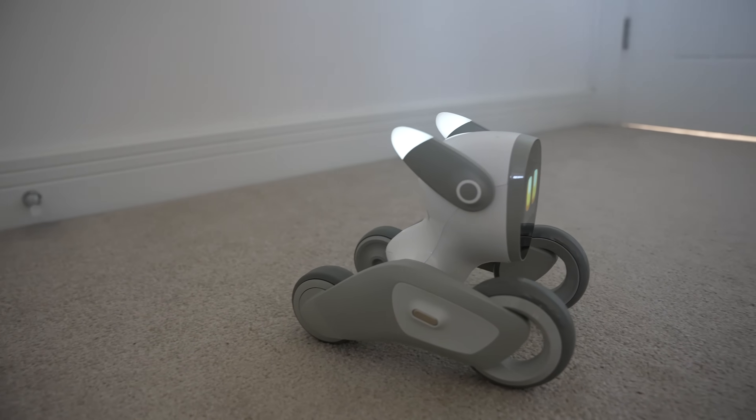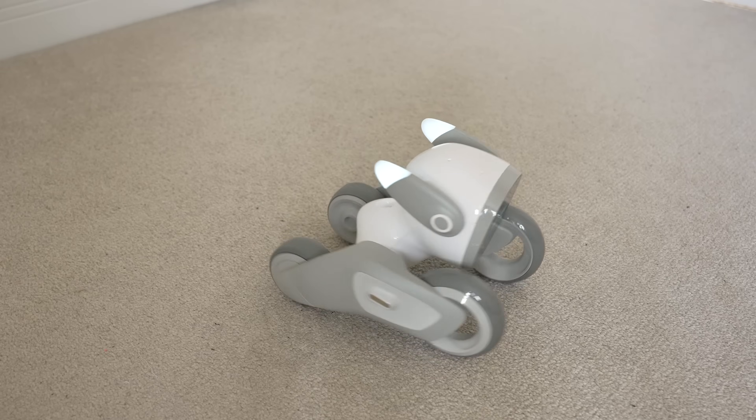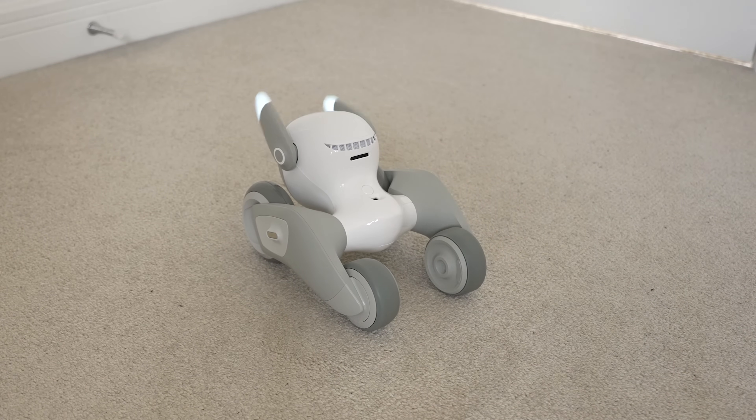It's powered by a Cortex-A53 AI CPU and packed full of sensors that allow Lunar to feel touches on the head, avoid obstacles and edges, recognize faces, movement and bodies, and also recognize gestures and emotion.